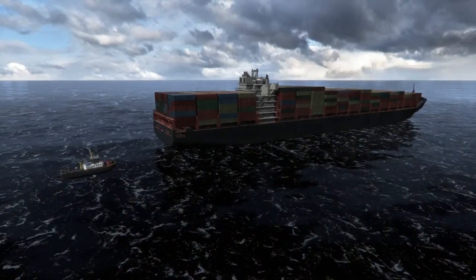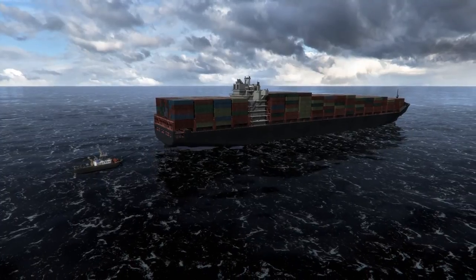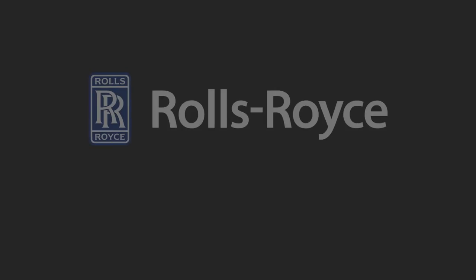With Rolls-Royce Future Bridge solutions, you can always be one step ahead. Rolls-Royce — trusted to deliver excellence.